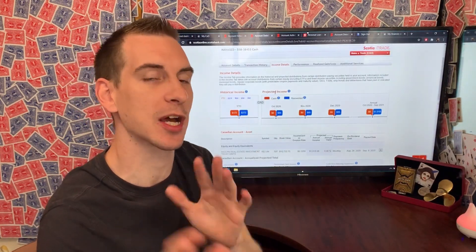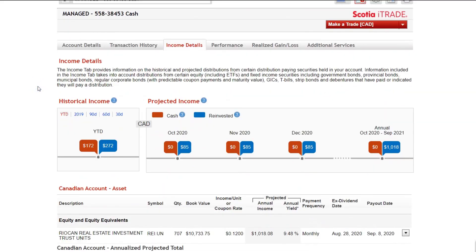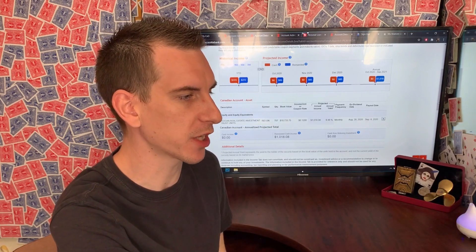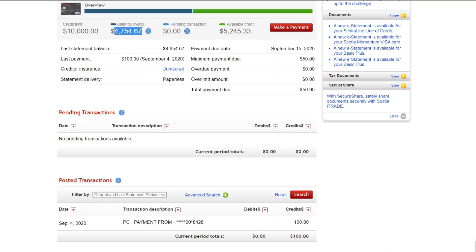Going into my managed account, this is where I've loaded the boat on my favorite REIT of all time — RioCan — where I'm making $1,018. Now, 50% of that dividend income is coming from debt. I had to leverage out a line of credit, and I can see I've currently leveraged out $4,754 because I have been throwing $100 a month from my own income at this, while RioCan is set up on a DRIP.